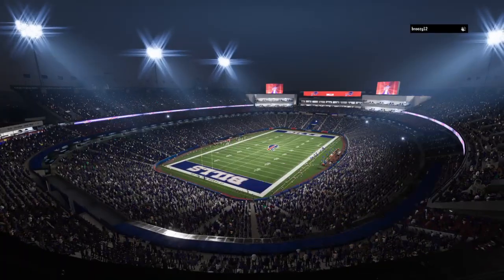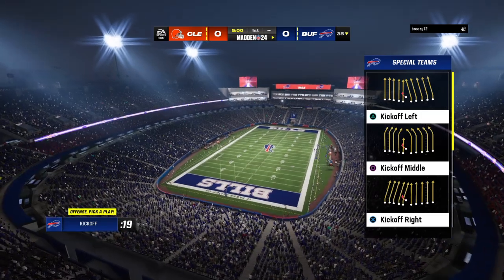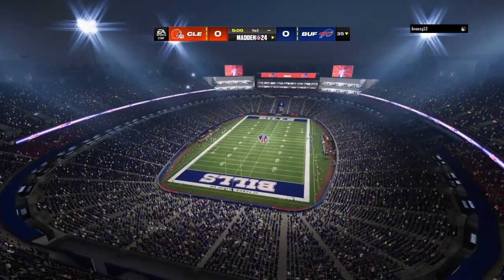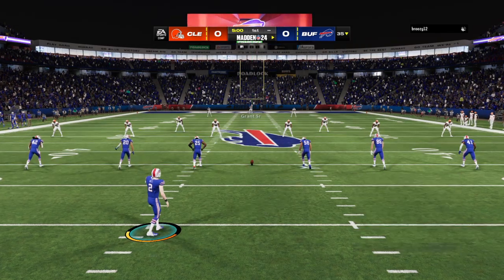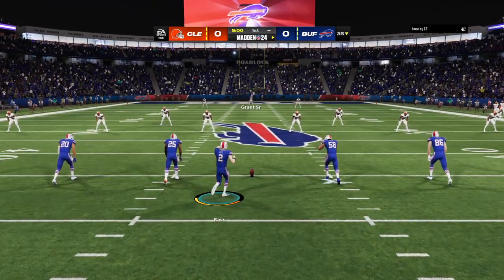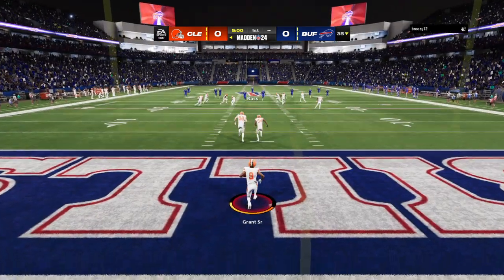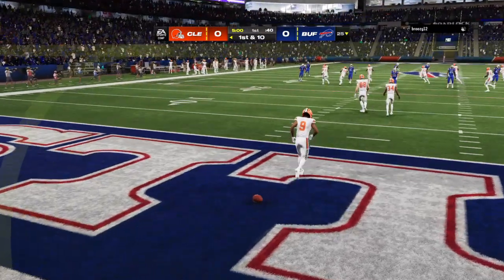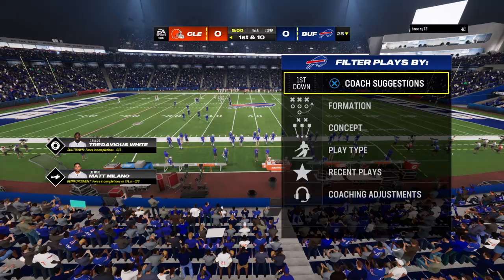State New York, and tonight we've got an AFC matchup in store for you, as it'll be the Cleveland Browns taking on the Buffalo Bills. We are underway in Buffalo. We will not get a run back here to start — it's a touchback, and it will come out to the 25.